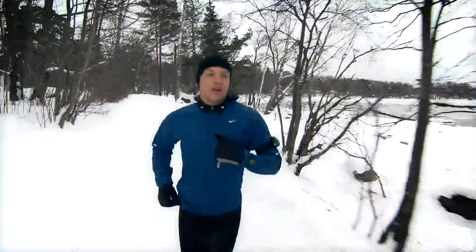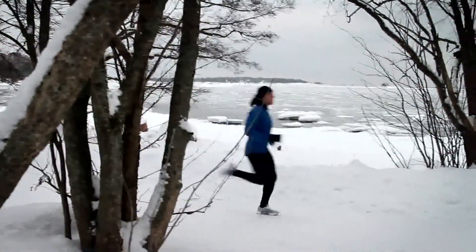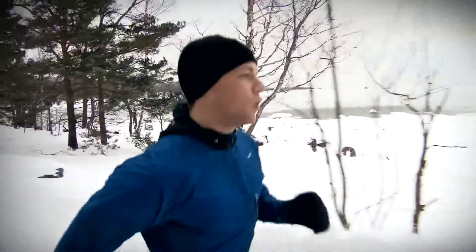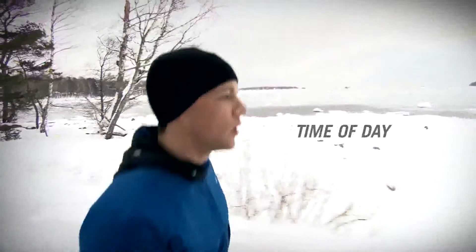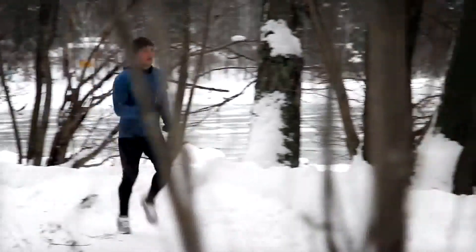Have you ever had the trouble when one day your training feels so good and easy, and the other day the same exercise feels almost too hard to do? That's because your condition varies from day to day. It's affected by several different factors such as your physical and mental state, stress, time of day, the environment, and whether you have recovered from your previous workout or not.